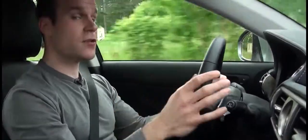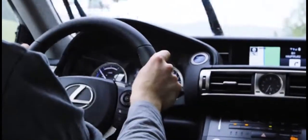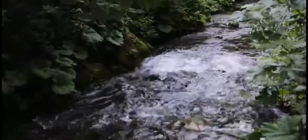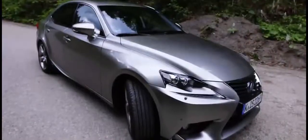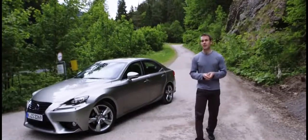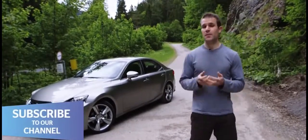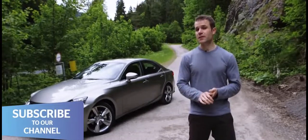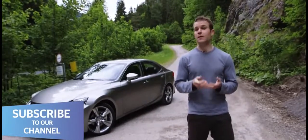Low emissions make the hybrid the obvious choice for company car drivers, but don't rule out the IS 250 petrol if you're buying with your own money — it's £3,000 cheaper, which goes a long way to making up for those higher fuel bills. The IS hybrid offers diesel levels of fuel economy and superb refinement. It isn't quite as good to drive as the benchmark BMW, but you do get more for your money. So while it isn't perfect, the IS makes a strong case for daring to be different.